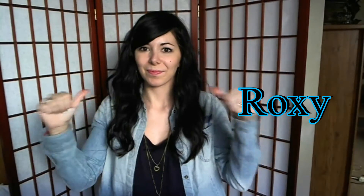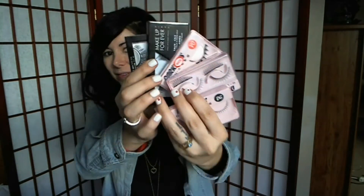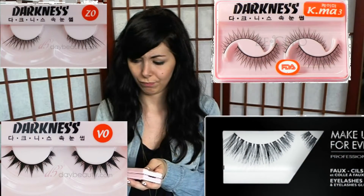Hi everyone, I'm Roxy and this is going to be a fake lashes guide slash blog. We all know that out there there are so many kinds of fake lashes and it's really hard to imagine how they will look just from the picture on the box. This is why in this video I'm gonna try on four really different shapes of fake lashes so you can see how they look and choose the best one for yourself.